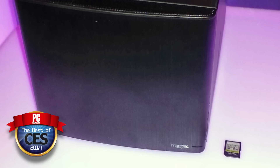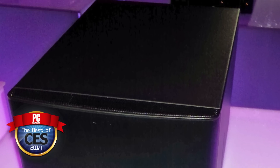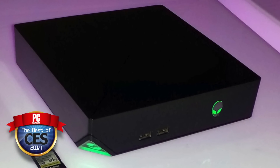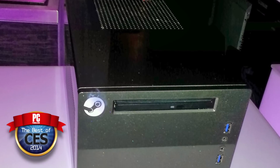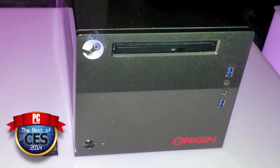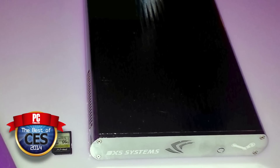They come in all sorts of shapes and sizes, they have a lot of different power ranges. Alienware's was about half the size of a gaming notebook and all we know about it is that the logo will light up three colors — they wouldn't give any hardware information about it. The Xbox One was on the show floor, the PlayStation 4 was on the show floor. What makes the Steam Machines the best of the show?